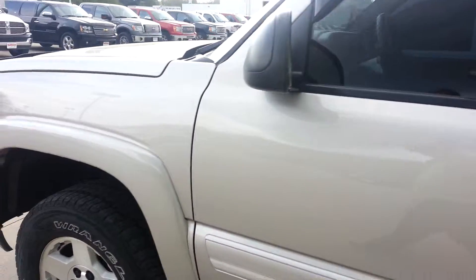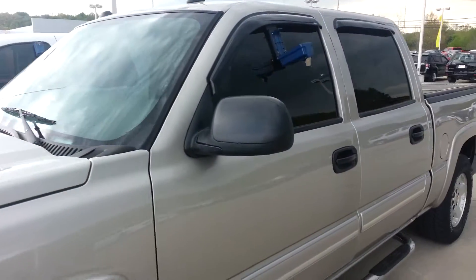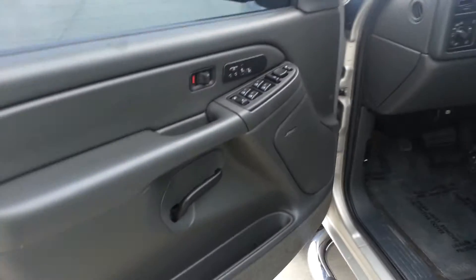The tires are good too. All in all it seems to be a real clean truck. I just want to take a short time on the interior here for you.